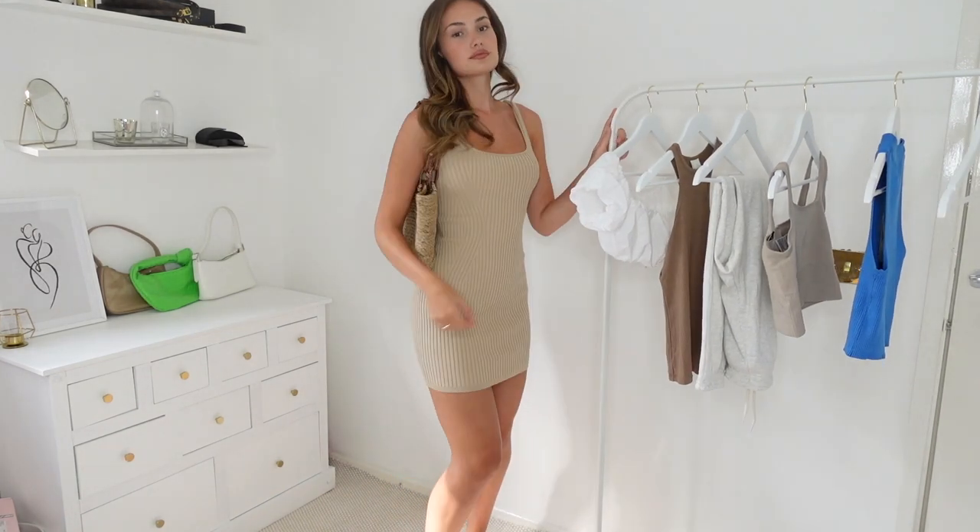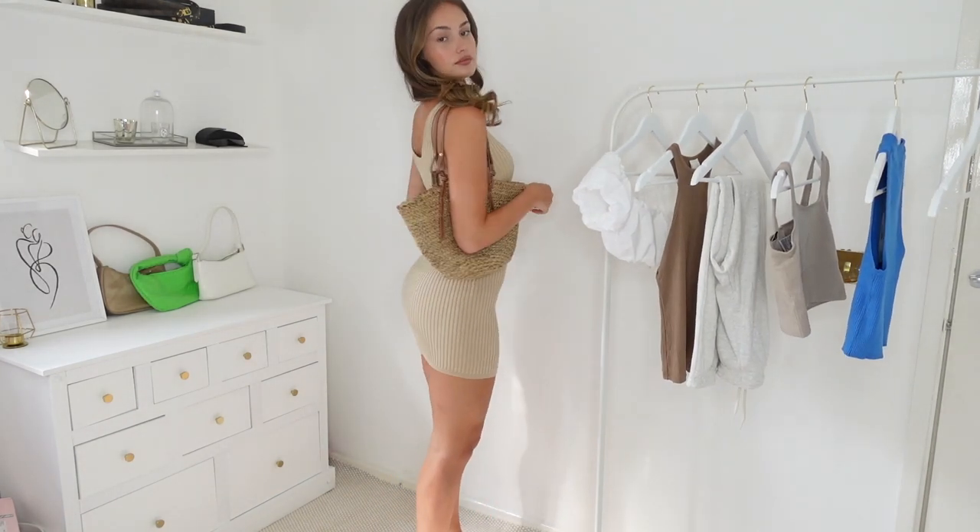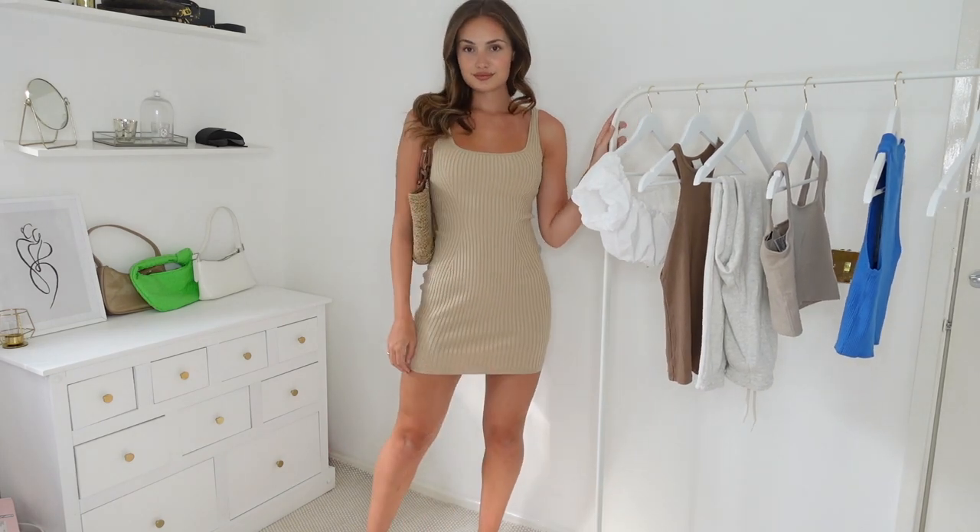I'm definitely getting back into my neutrals now. I had a little moment with loads of colours but I just think it's really easy to create a formula with neutral colours where you can just throw everything on together and it always works.